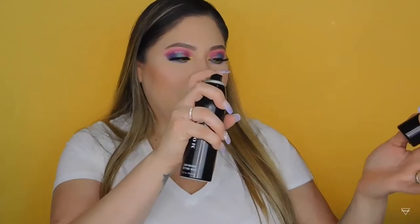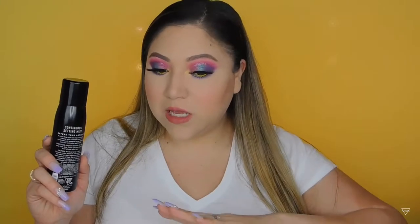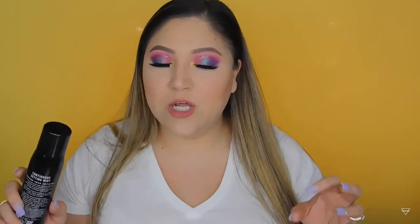I also have two setting spray empties. First is the Morphe Continuous Setting Mist — if you haven't tried this, you have to. I love the aerosol mist because it doesn't squirt directly into your face. After using it, my makeup still looks like makeup but not powdery or cakey. It sets your powder so your face doesn't look powdery and I feel like I don't get as oily. I still have another one I'm using.